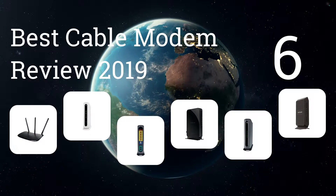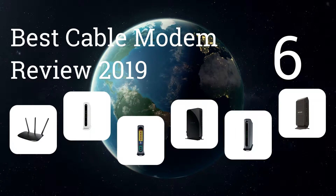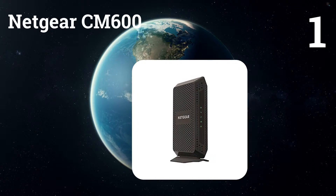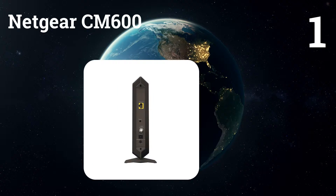We present the 6 Best Cable Modem Review 2019. Let's get started with the list. Number 1: Netgear CM600.